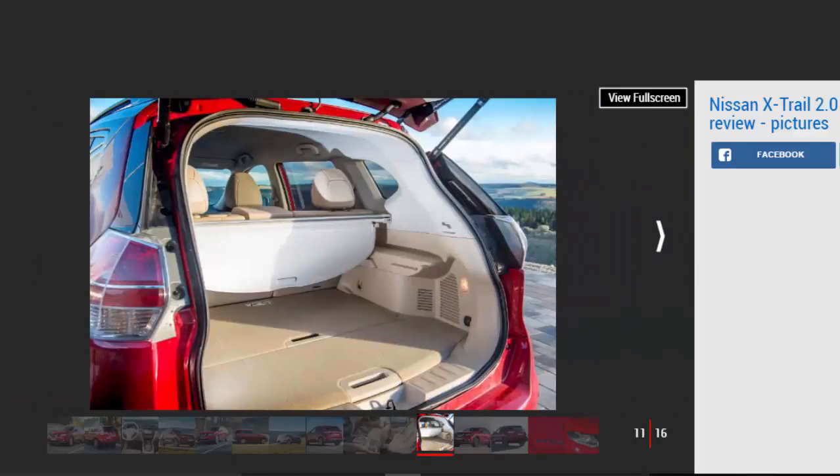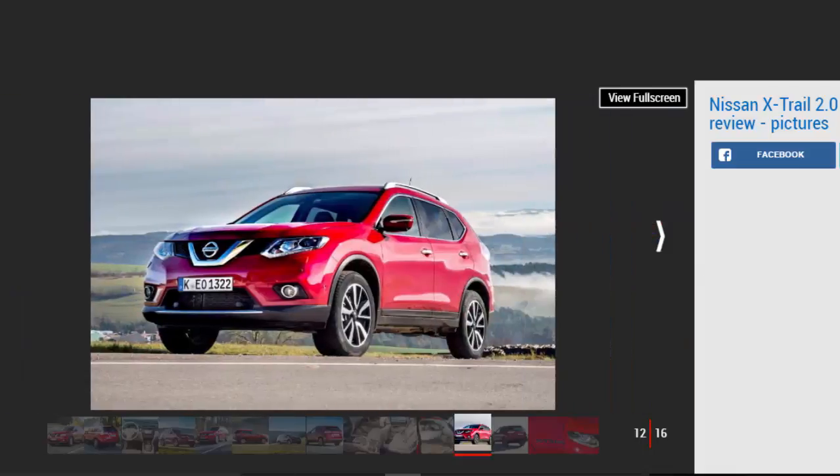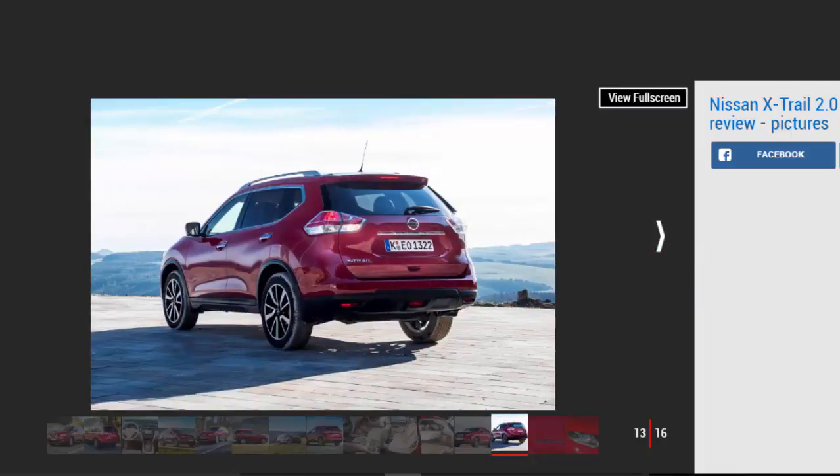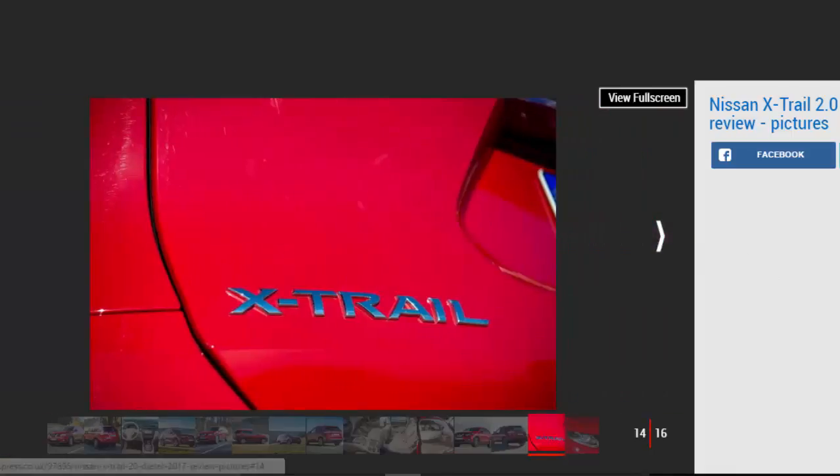The X-Trail's interior does lack a bit of the quality feel found in the Kodiaq, for example, but there are still plenty of soft-touch materials and equipment. Space isn't at a premium either, with excellent head and legroom, although the X-Trail lacks the outright boot space of the Skoda, offering 550 liters with the third row of seats folded.